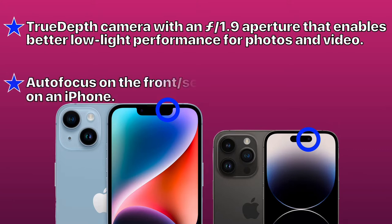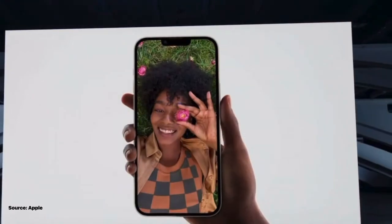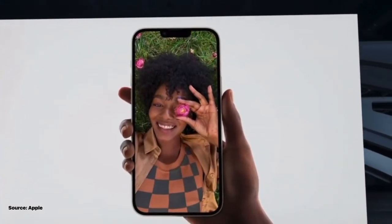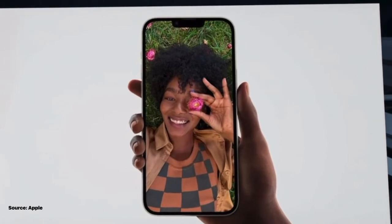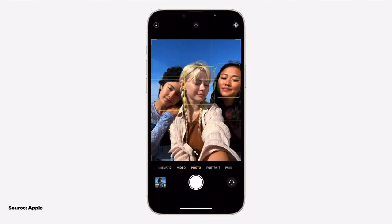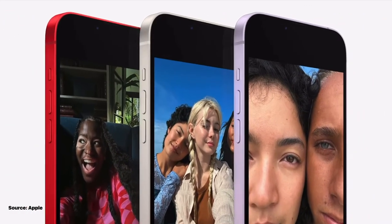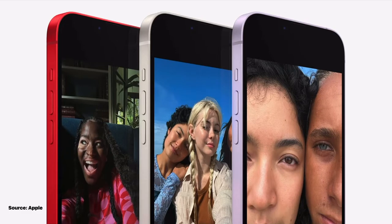This new camera also allows for autofocus on the front selfie camera for the first time in an iPhone, which is outstanding. This new selfie camera is a feature that a lot of people are going to enjoy over the years. The added depth and autofocus will help a lot when you have more than one person in a selfie, and this new selfie camera is on all models of the iPhone 14.